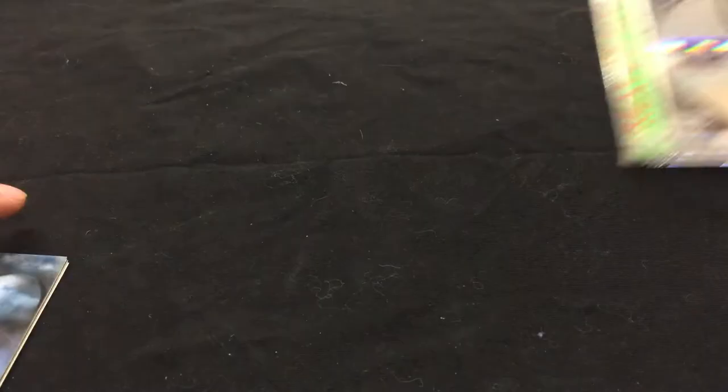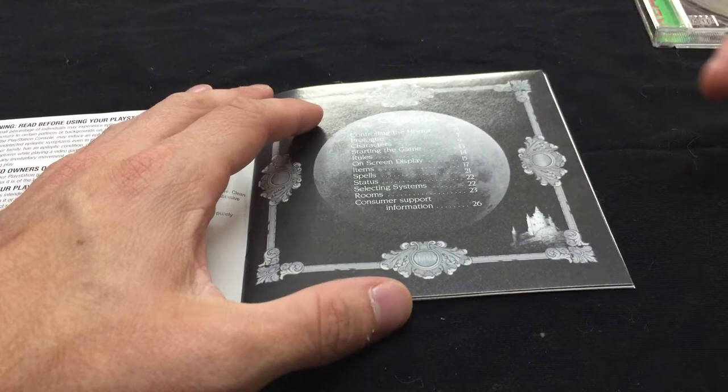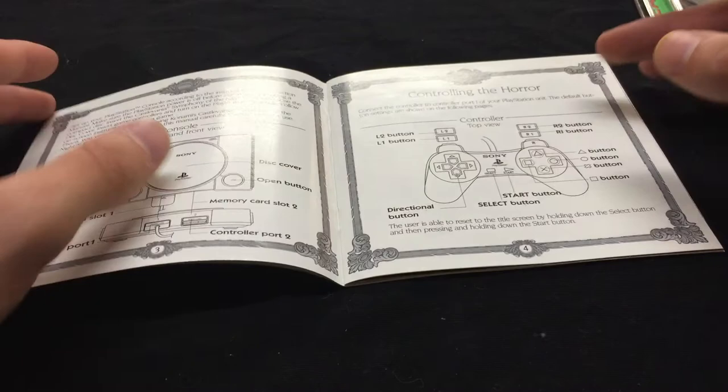There are some great things here that we don't get with modern games, and I love those. One of the things I like the most is actually reading through the manuals. This is a 26-page manual that explains a whole lot about how Castlevania: Symphony of the Night — one of the greatest games of the generation — works. We'll do a reading; not the whole thing, just the prologue.